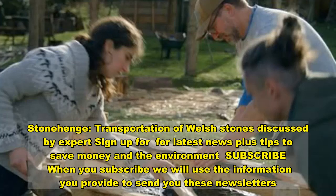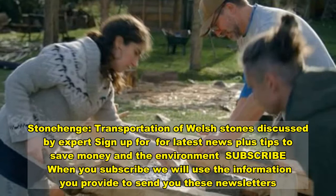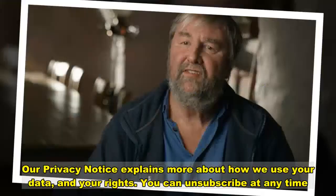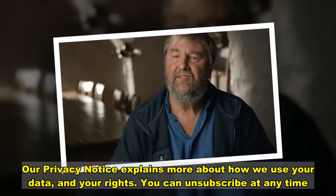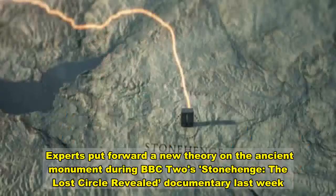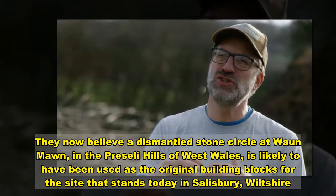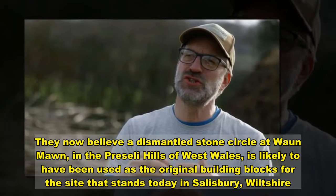Stonehenge: the transportation of Welsh stones is discussed by experts. Experts put forward a new theory on the ancient monument during BBC2's 'Stonehenge: The Lost Circle Revealed' documentary. They now believe that the dismantled stone circle at Waun Mawn in the Preseli Hills of West Wales is likely to have been used as the original building blocks for the site that stands today in Salisbury, Wiltshire.